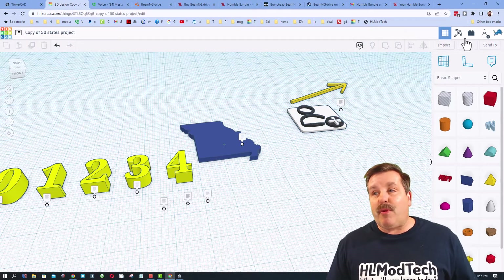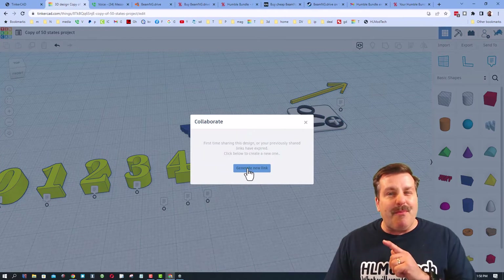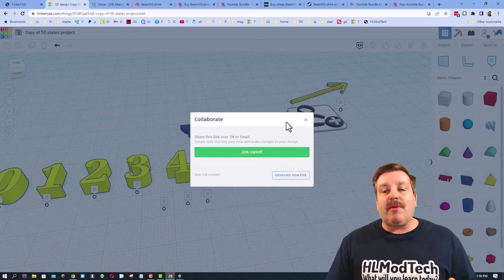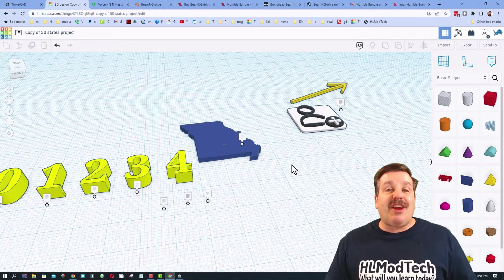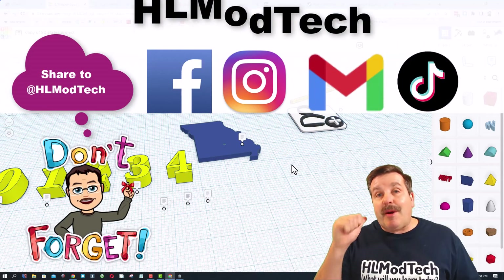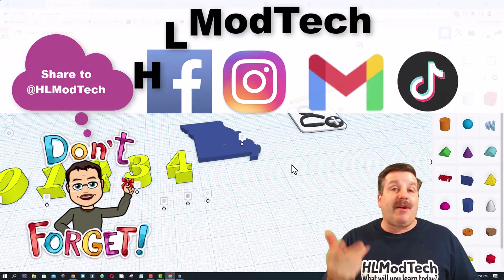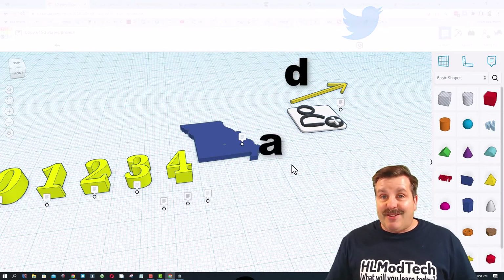When you're done, friends, you just need to share it with me — which is why we're doing the project. I want everyone to know how amazing this button is: if you make something cool, you can hit 'Generate a Link,' copy that link, and share it with anybody in the world. To share it with me, I am hlmodtech on Facebook, Instagram, Gmail, and TikTok. You can also find me on Twitter — I am HL Tinkercad.